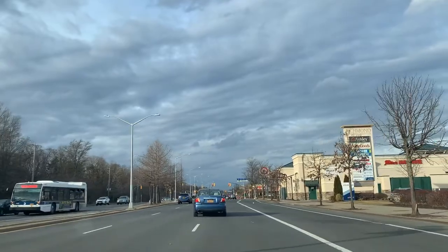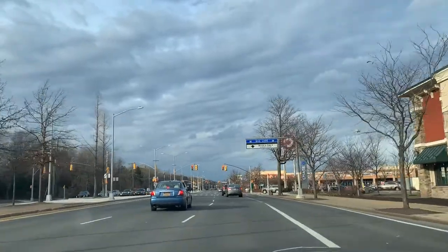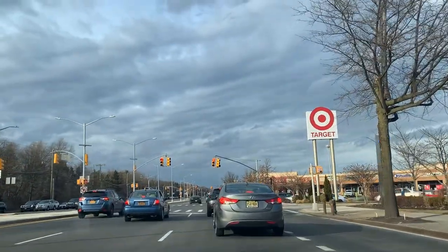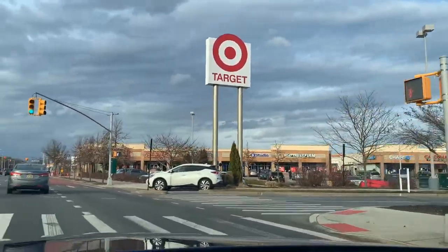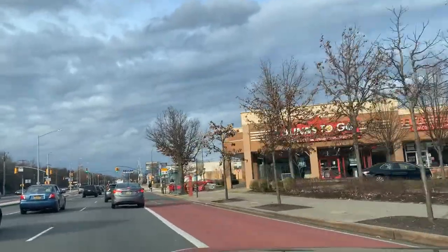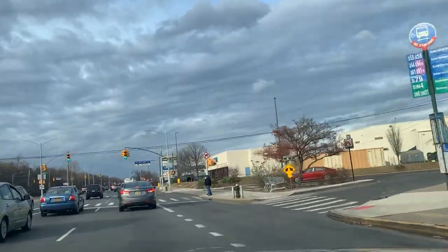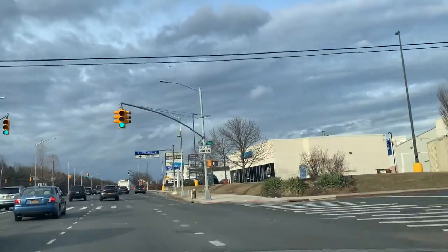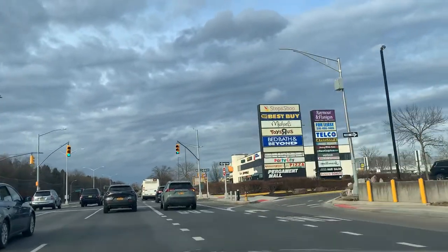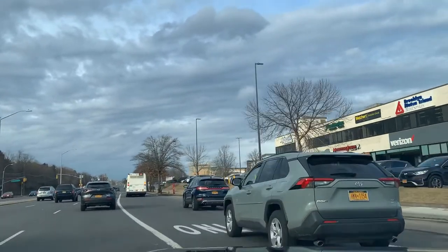Costco is of course the biggest one you're going to find. Along the road here on Richmond Avenue, going towards New Springville into the fixer-upper, there's plenty of shopping. You also have banks, Stop & Shop, Party City, Bed Bath & Beyond, and Verizon, just to name a few.